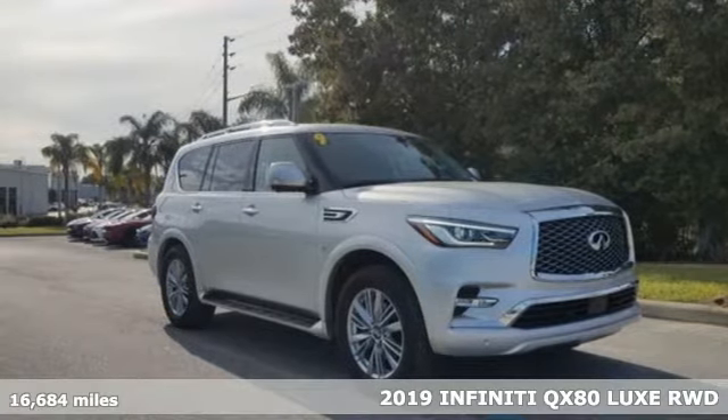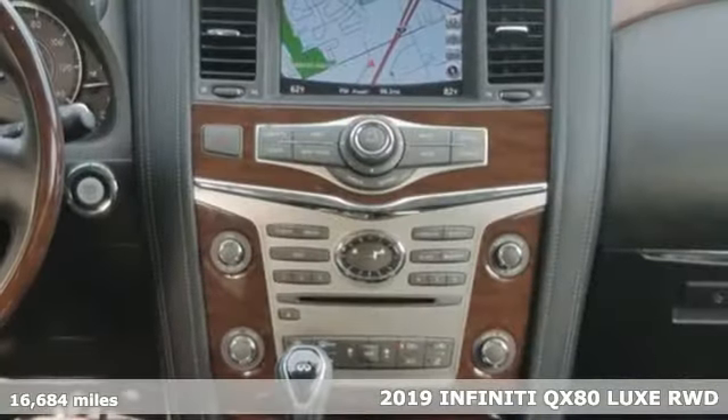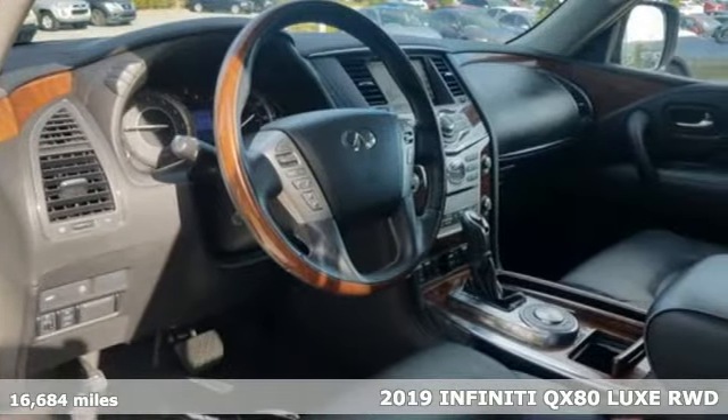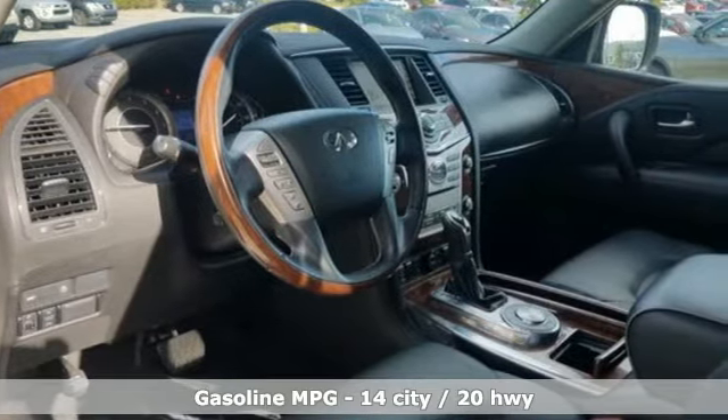It's a 2019 Infiniti QX80. With strong towing capability and a spacious interior evocative of an executive boardroom, the QX80 makes all the power moves.